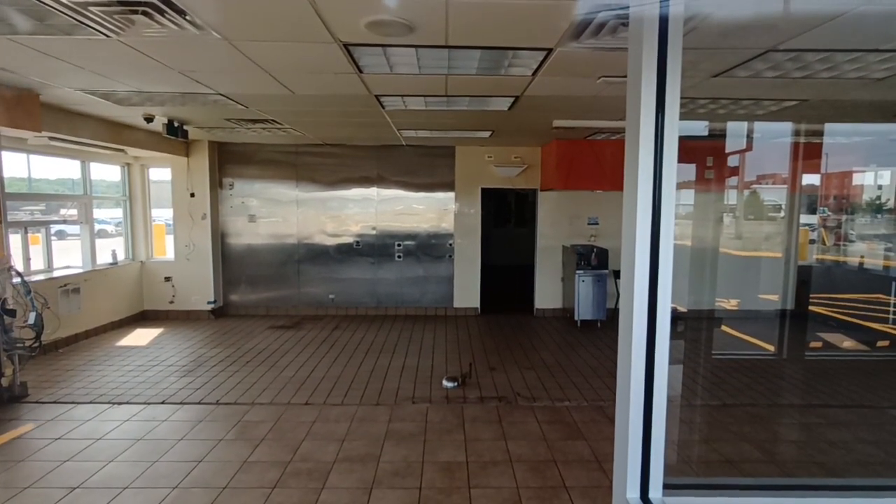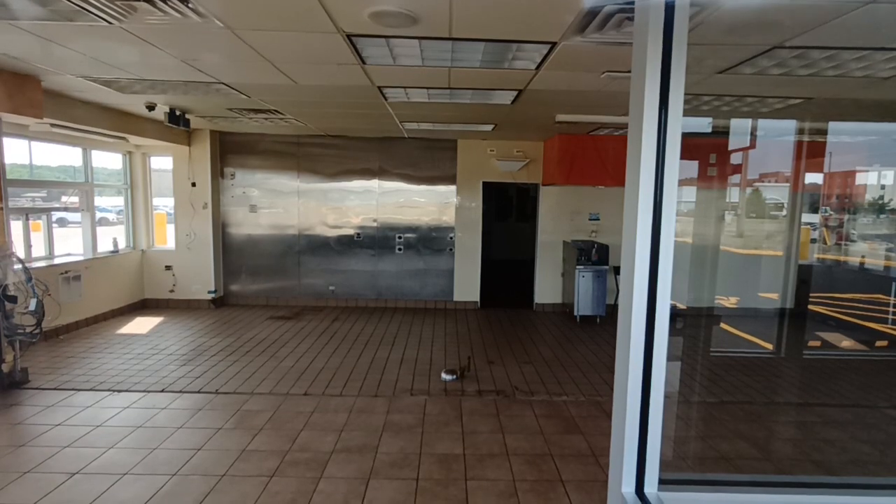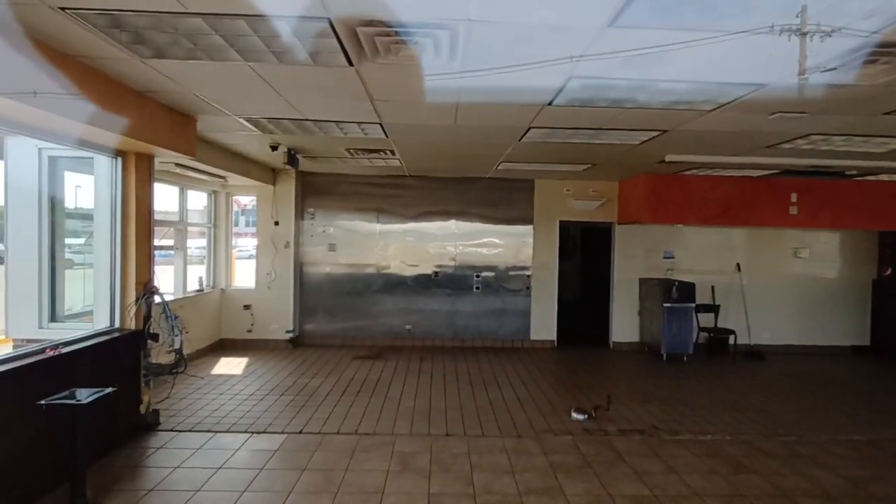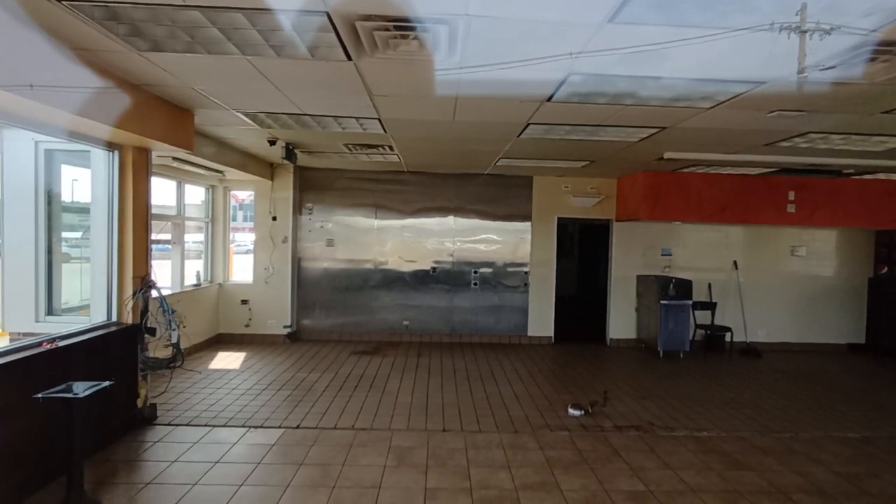Ottawa did have a Baskin Robbins at one point downtown, and then they closed — maybe 25 years ago or something like that. I think it was still open when I was in high school, and then finally in 2023 they get one with the Dunkin' Donuts, which I guess that's common now.